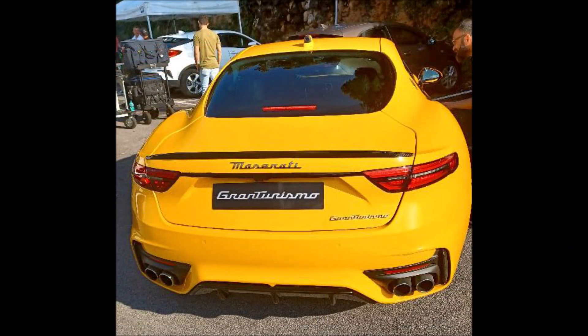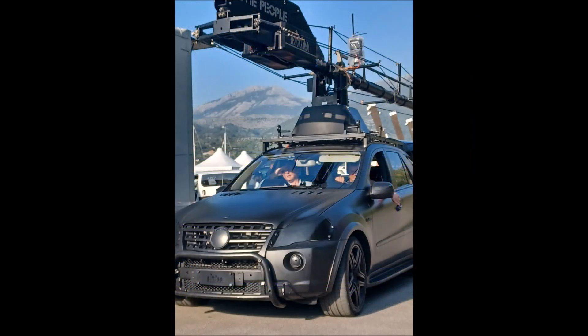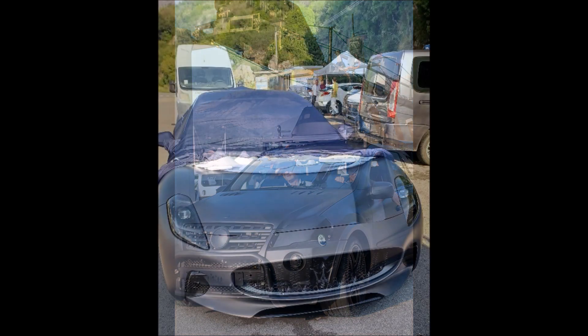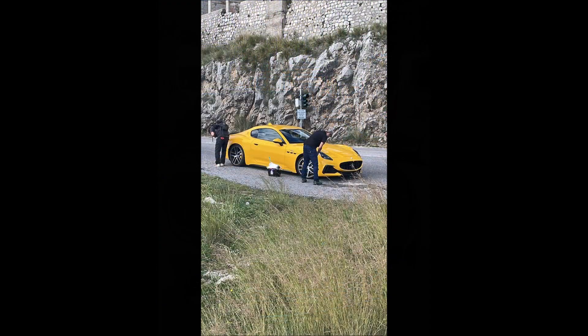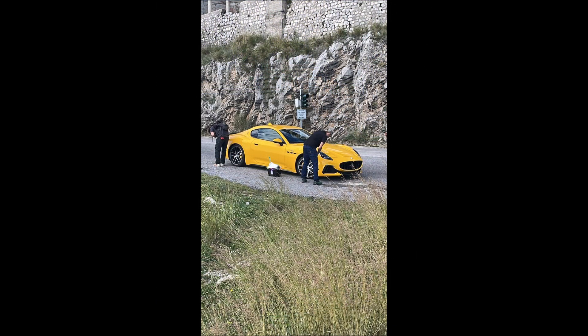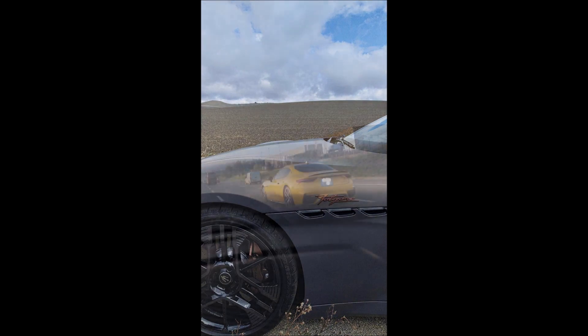Maserati may decide to tease us more and roll out some of these promotional videos by the end of this year. We only have two months left of 2022 before we kick things into full gear in 2023. But just seeing these cars out and about in Italy doing their promo shots and testing is building more hype and getting more of us excited to see the final result of these videos.